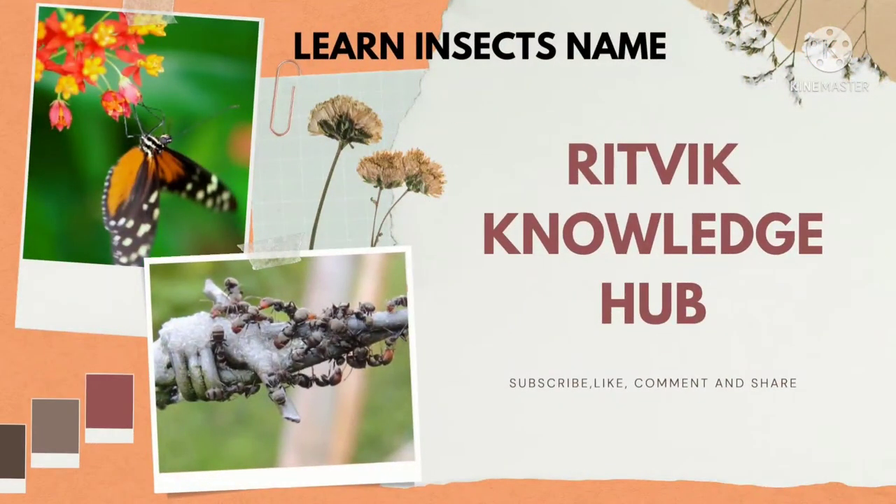Facts about insects. Welcome to Ritvik Knowledge Hub. Please like, subscribe, comment and share.